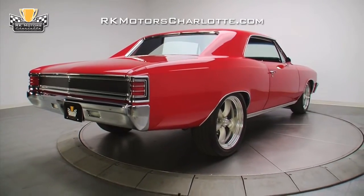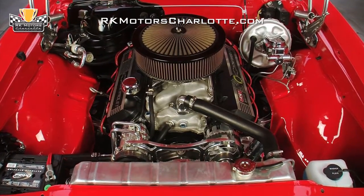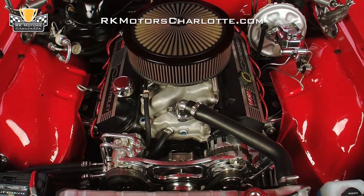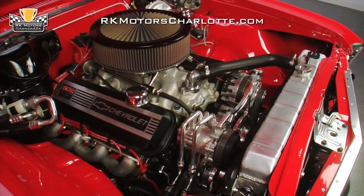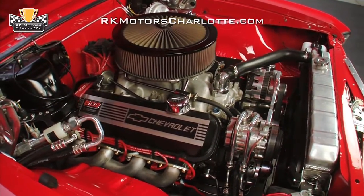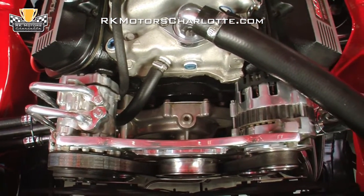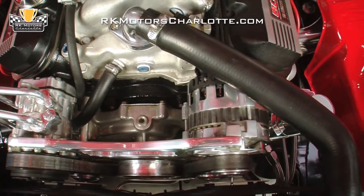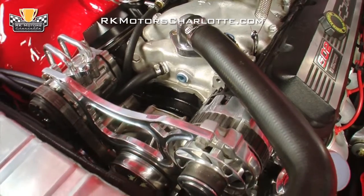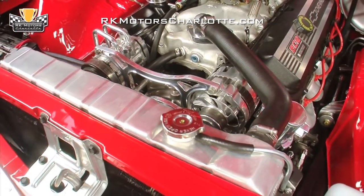Then the modifications started, and the first was the Monster 502 big block nestled between the front fenders. Rated at 450 horsepower and a staggering 550 pounds of torque, it hurls the Chevelle up to speed like a slingshot. Zoops provided a billet accessory drive handling the high-output alternator and AC, as well as the high-flow water pump. There's a massive aluminum radiator up front with Flexalite fans managing airflow, and the hoses and wires have been neatly routed out of sight.